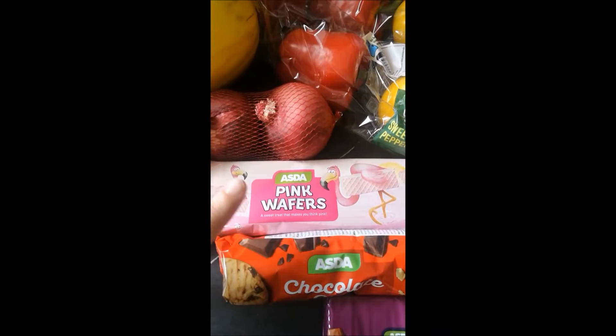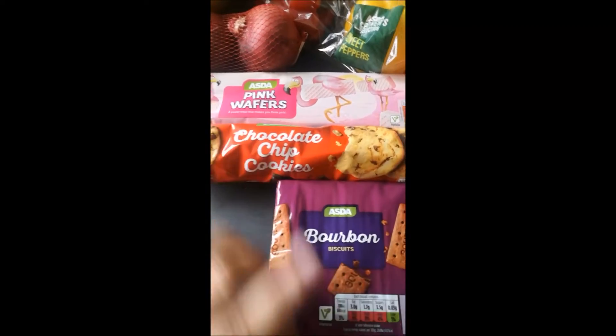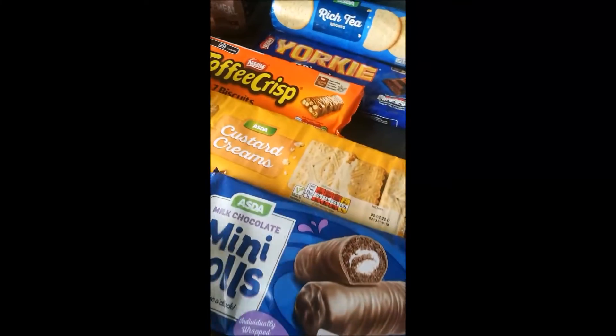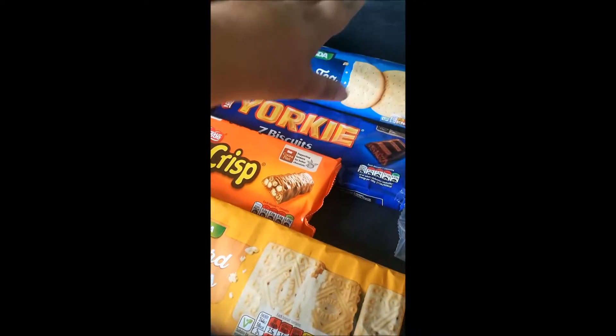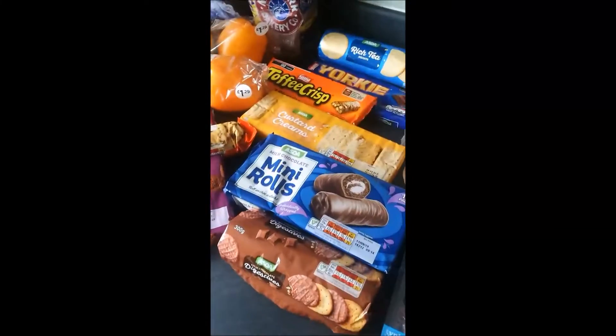This is the real snacky bit: pink wafers, chocolate chip cookies, bourbon biscuits, digestives, mini rolls, custard creams, toffee crisp biscuits, York biscuits, and rich tea biscuits. That is our naughty pile!